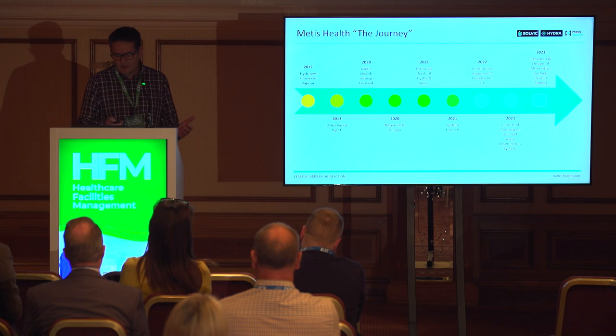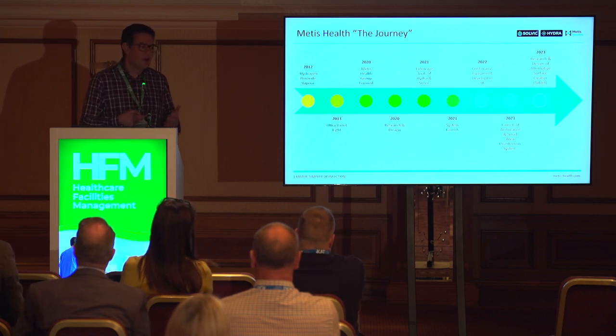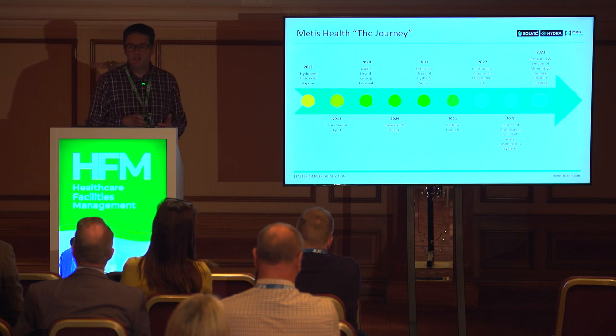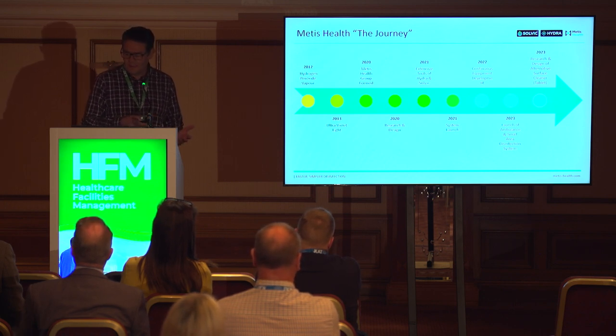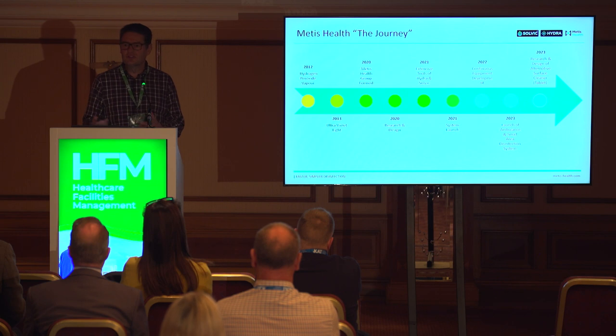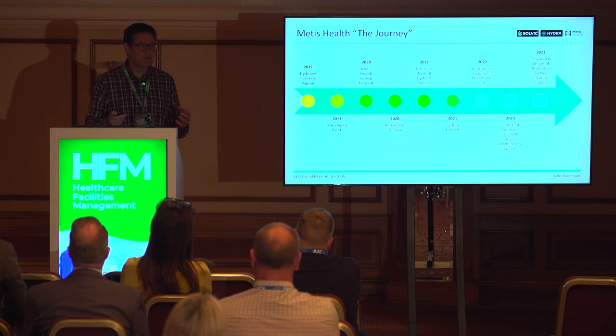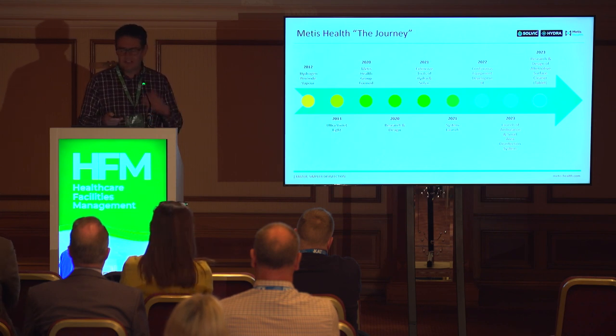Through 2022 there was continuous development. In 2023 they brought out a new machine for small spaces and ambulance cleaning. The current research and development is actually moving away from misting and looking at whether they can get hypochlorous acid in tablet form, so we could look at replacing the chlorine tablets we're using at present with a safer product.